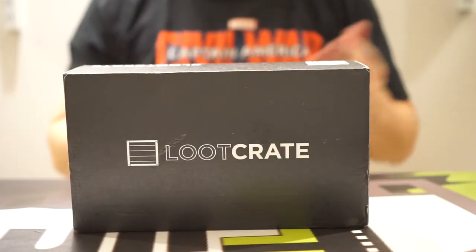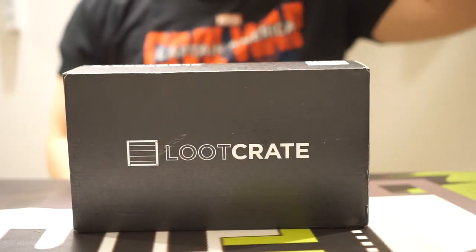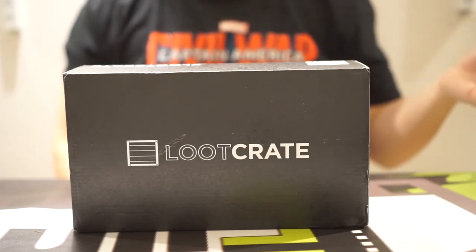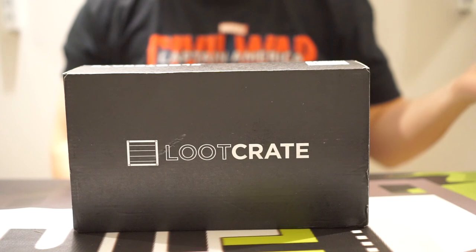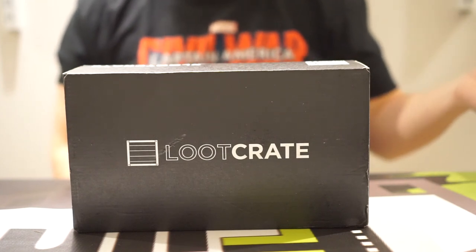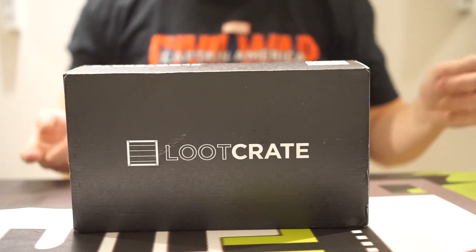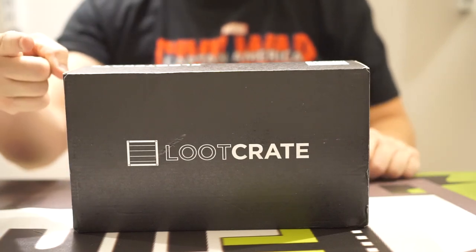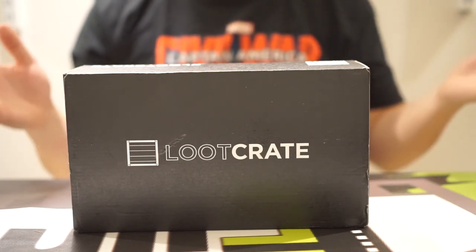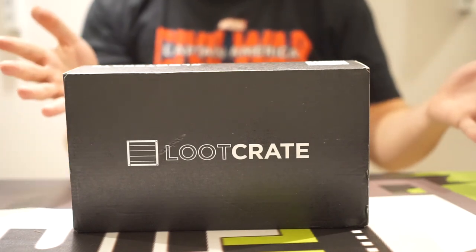Does he like it? Yes. And that's about it. So this has been the April 2016 Loot Crate unboxing. The theme of this month was Quest. I'm Ryan with FilmFad.com — be sure to subscribe and check out our other unboxings. We'll be doing them every month. Thanks for watching, and please continue to do so.